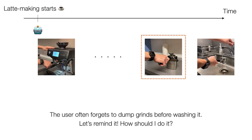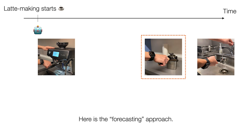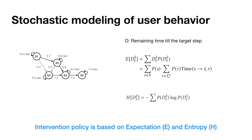Let's look at a simplified example of latte-making. The agent wants to remind the user to tamp the grinds before washing the filter. If it reminds the user at the beginning, it may not be optimal as the user can still forget later. If it waits for detecting the washing activity, it's too late, as the user may have already forgotten. Our forecasting approach continuously monitors the user, detects key steps like brewing, and then forecasts the target step moment to trigger the intervention some seconds before. Importantly, our framework optimizes the intervention policy for different steps without using heuristics by stochastically modeling user behavior.